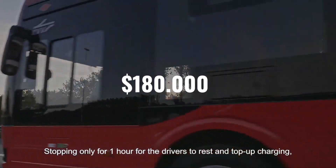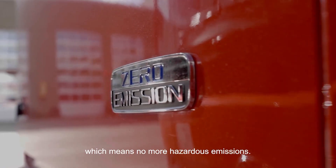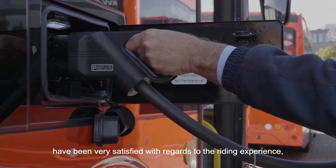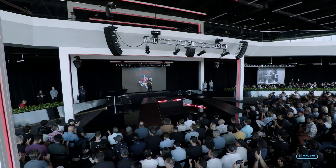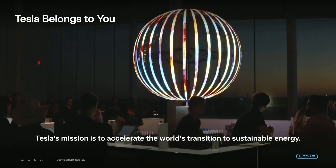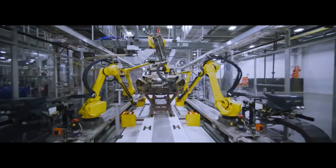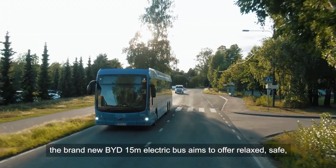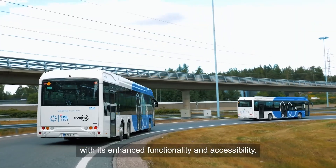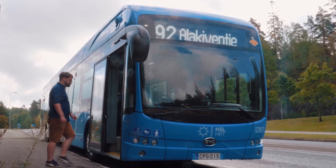The development of the Tesla Bus is not only a significant advancement in the transportation sector, but also reflects the company's broader vision for a sustainable future. These efforts not only help improve air quality and reduce costs for cities, but also lay the groundwork for a more modern and efficient public transportation system. As Tesla continues to innovate and expand, there is hope that these solutions will become the new standard in the transportation industry, making a positive contribution to the fight against climate change.